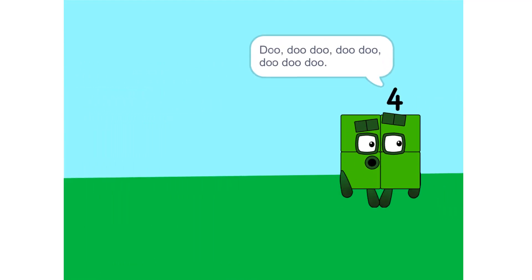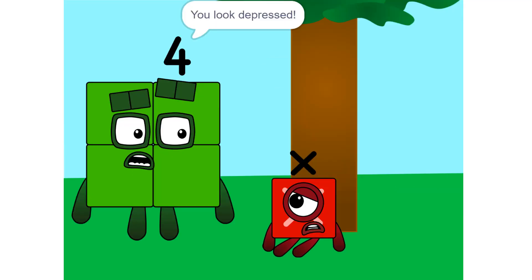Do, do, do, do, do, do, do, do... X, what's wrong? You look depressed.